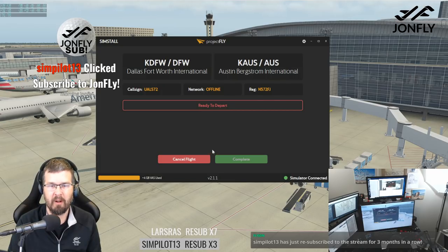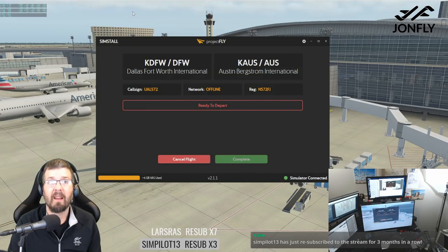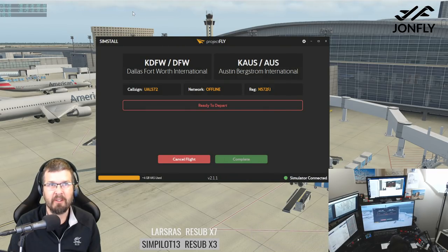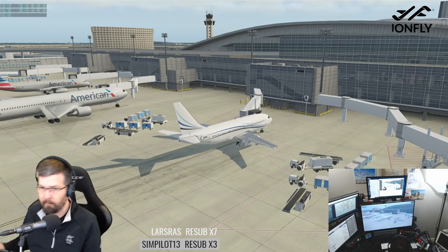We got a subscribe. Simpilot 13 with the subscribe — thank you for the three months. Appreciate that. We're ready to depart.